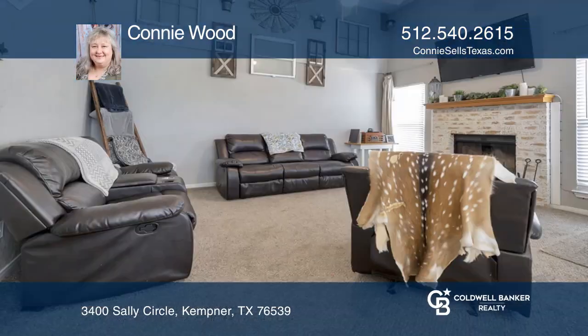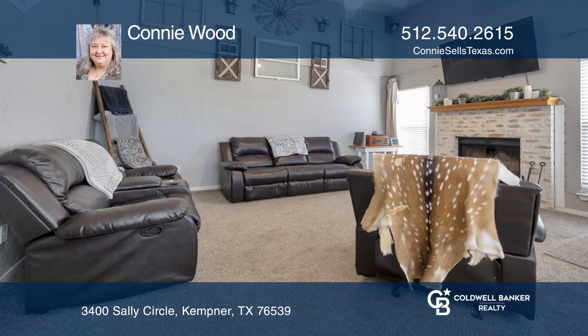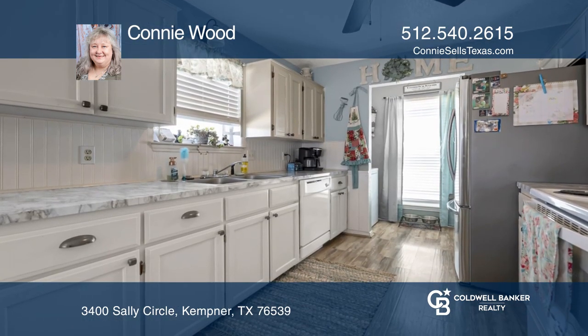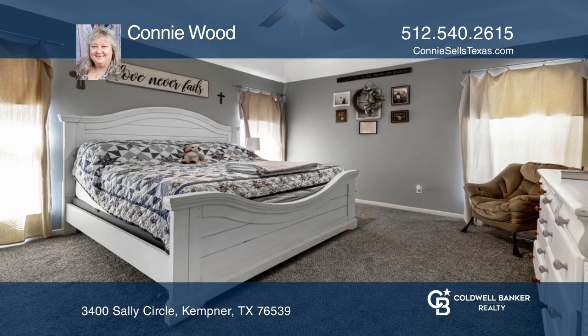This three-bedroom, two-bath brick home has been loved and updated over the last few years. It features a great room with a wood-burning fireplace. Wide plank flooring was installed in the kitchen and dining area.